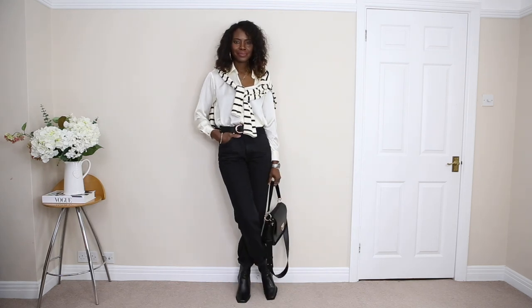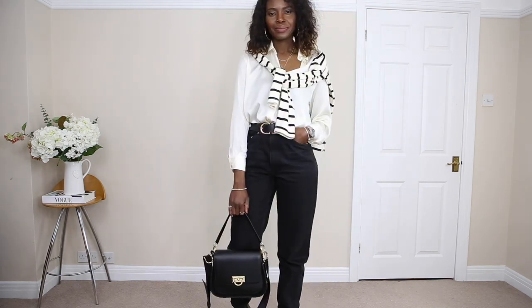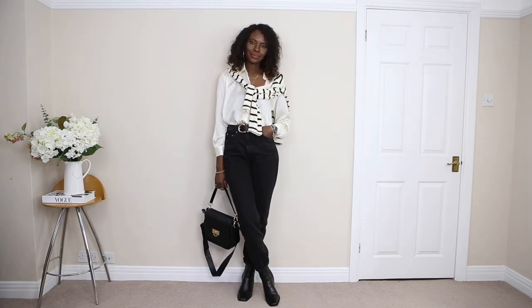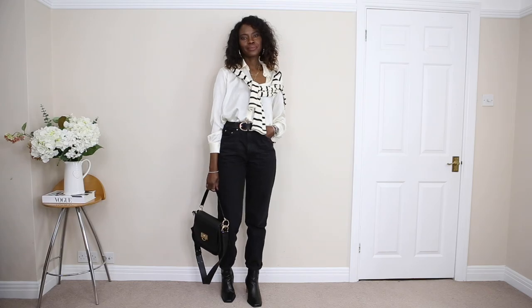I put a jumper there just in case I need more layers — it's very handy. I always do this all the time. Let me know what you think of this outfit.